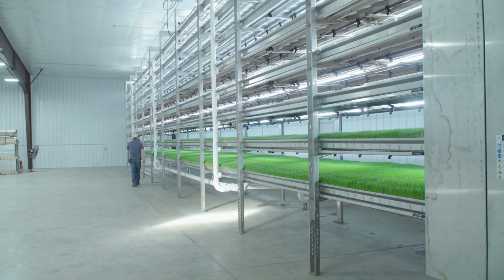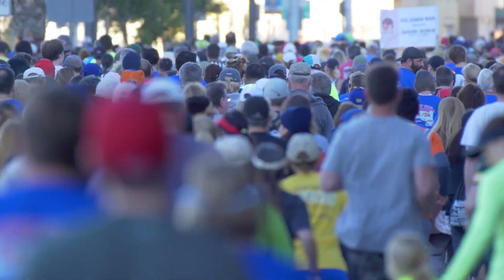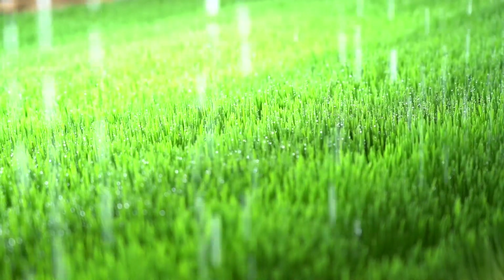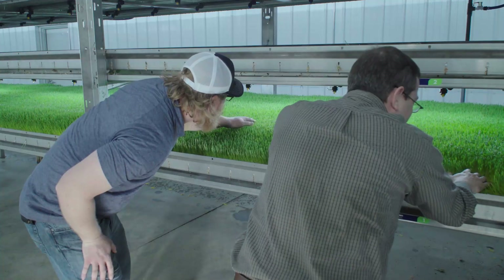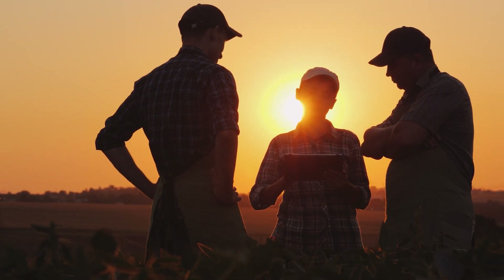At Hydergreen, we believe in a third option. With the world population continuously growing, we can't afford to lose our farmers and ranchers. We need to be producing more, not less — focusing on improving the quality and the supply of our meat and dairy products as well.